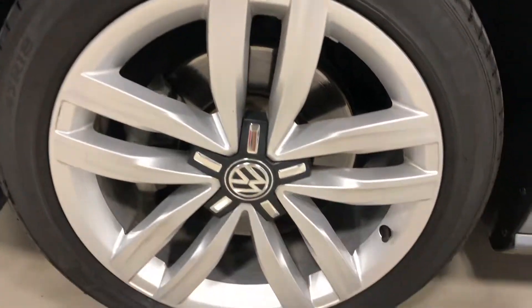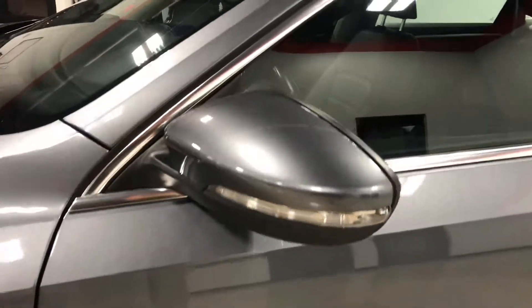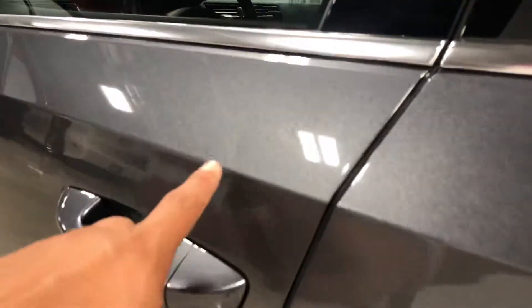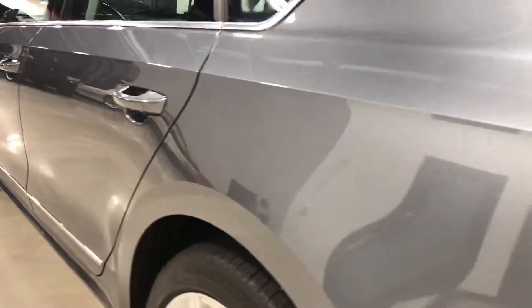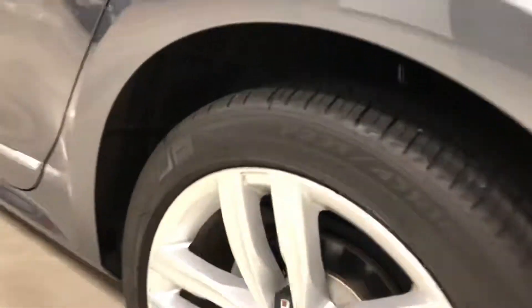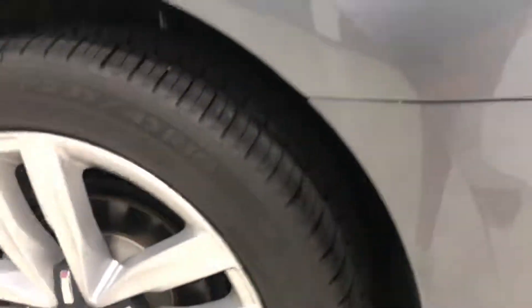Good tires on the car. This wheel doesn't have any wheel rash on it. Mirrors are in good shape, not really chipped up. This side of the car is straight — it does have a little door ding right there, but nothing major on this side. This wheel is in good shape as well.